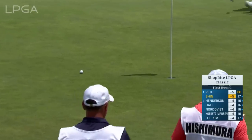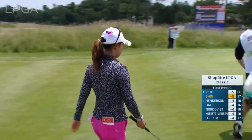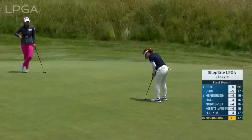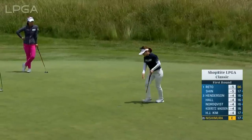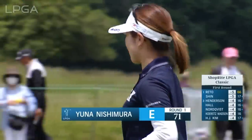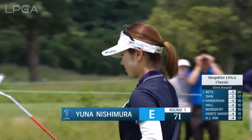Wow, just beautiful — really well done. Great imagination there. Rattles it in. From Osaka, Japan — 22 years of age — has had great success.